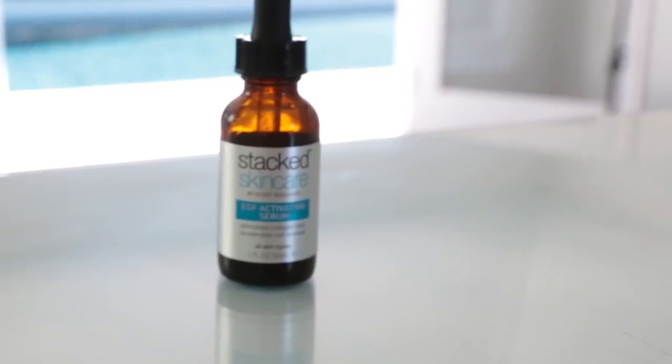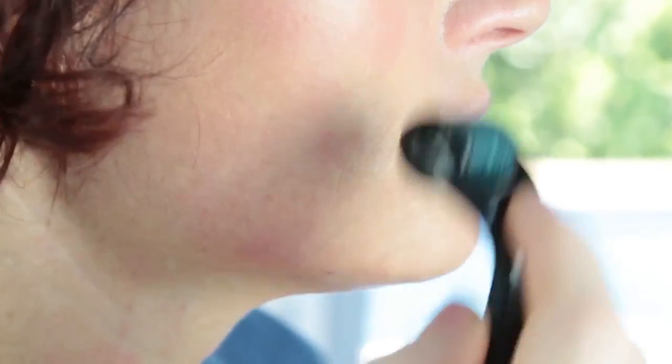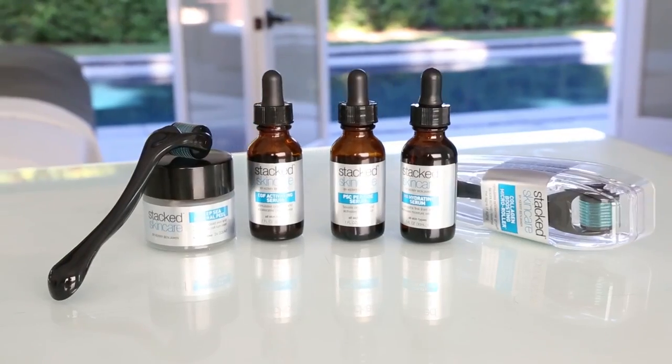If you do have hyperpigmentation caused by UV damage or acne or some other type of trauma to the skin, there are great home care solutions. Our Growth Factor Serum with microneedling is a fantastic way, and combining it with a peel is going to provide you with the results you're looking for at home. In a professional treatment, medium-depth chemical peels and microdermabrasion are great options.